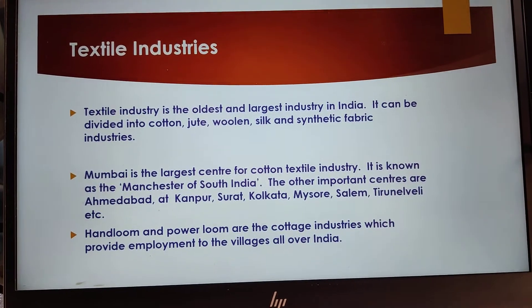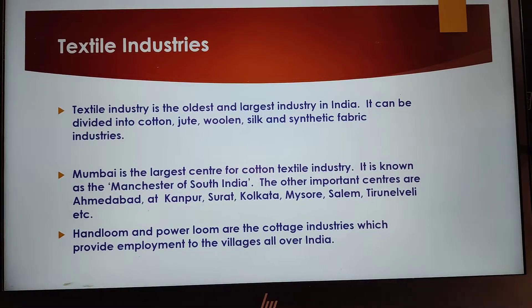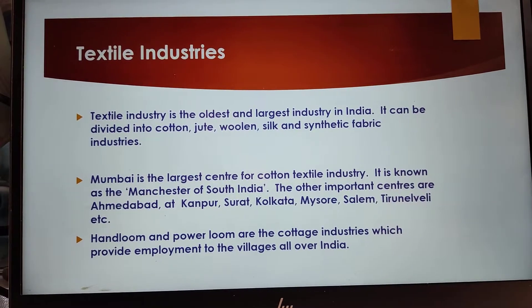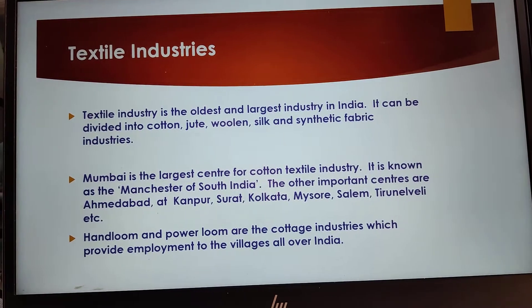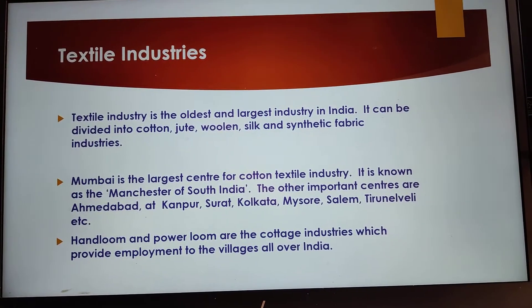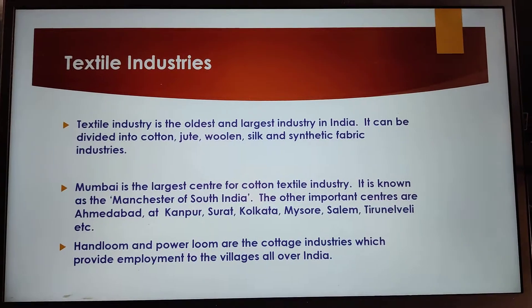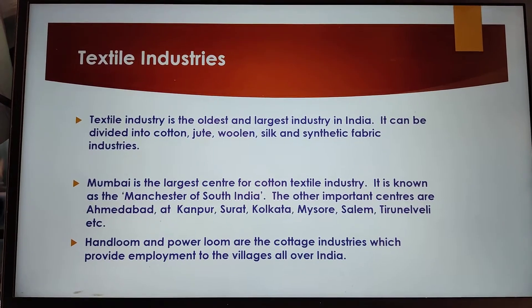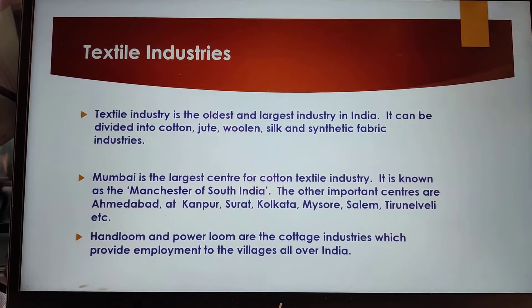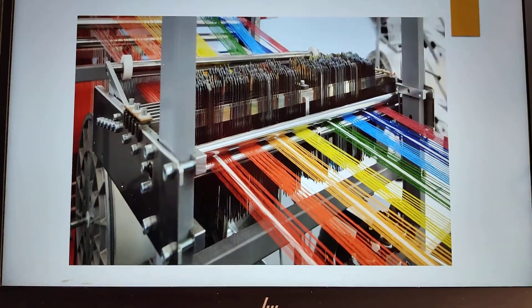Textile industry is a very oldest and largest industry in India. It can be divided into cotton, jute, woolen, silk and synthetic industries. Mumbai is the largest centre for the cotton textile industries. It is called the Manchester of South India. The other important centres are Madhabad, Kanpur, Surab, Kolkata, Mysore, Salem, Tirnal Valley, etc. Hand loom and power looms are the cottage industries which provide employment to the villages all over India.